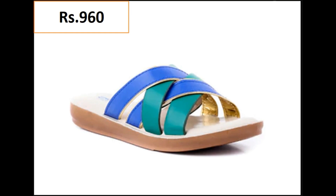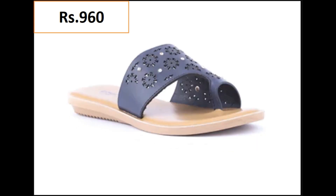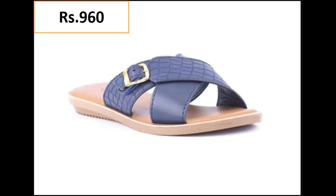Assalamualaikum viewers, welcome back on my channel. Today in this video you will watch the softy collection of Stylo brand. Here in this video, new styles are introduced with beautiful eye-catching colors and a number of beautiful sandals.